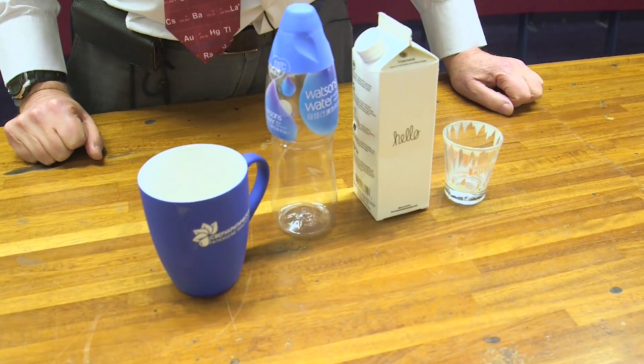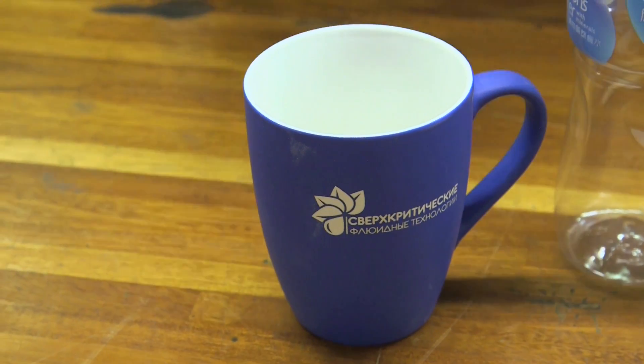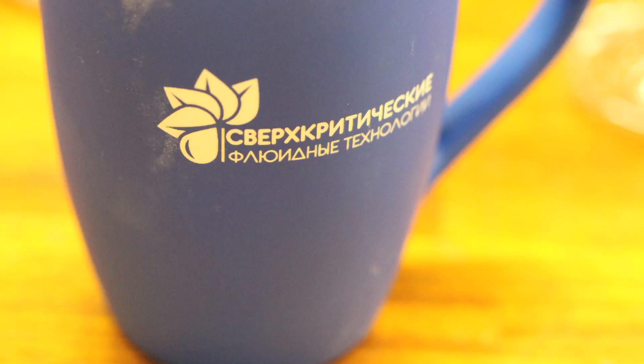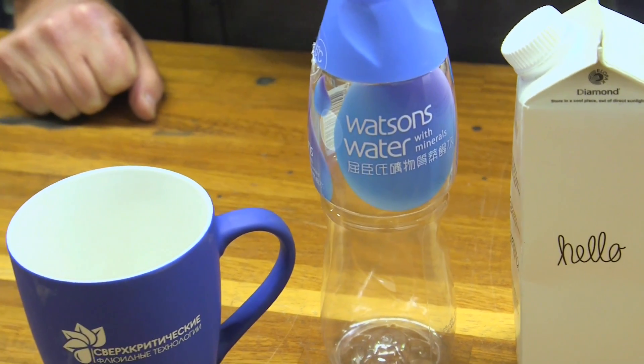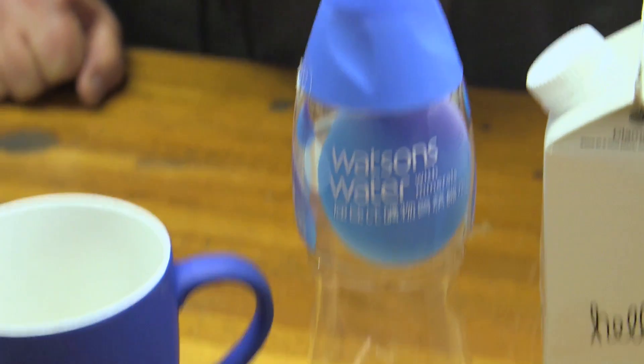For the fourth day of Christmas, we have four different drink receptacles. First, we have a mug from Russia, which is part of a project on supercritical fluids — my area of research. I collect plastic water bottles, and Sam Tang just brought me this one from Hong Kong — a new sort of water bottle.